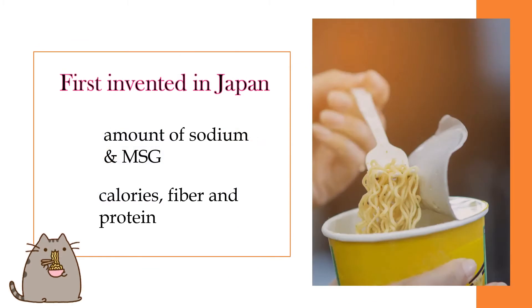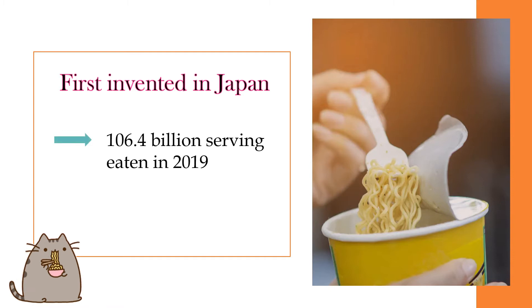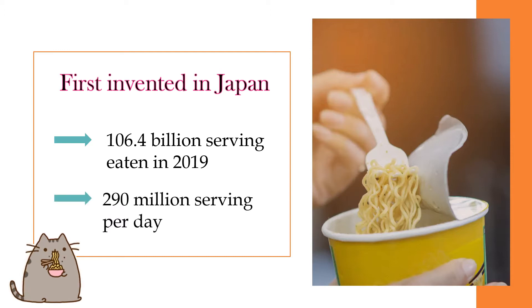InstaNoodle contains a high amount of sodium and monosodium glutamate, which is not good for our health. However, it contains low calories but also low in fiber and protein. It is stated that about 106.4 billion servings of InstaNoodle were eaten in 2019, which is 290 million servings per day.